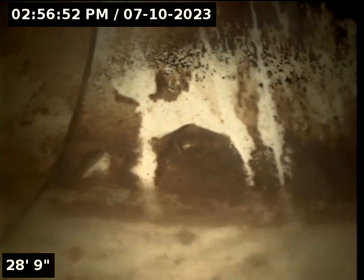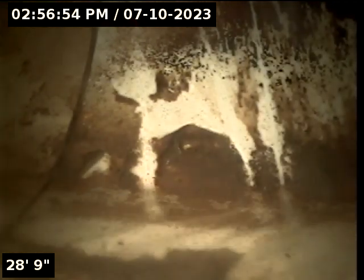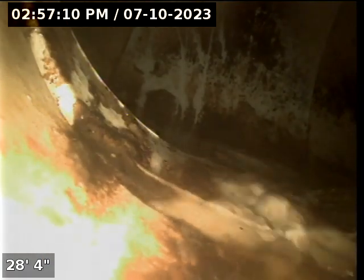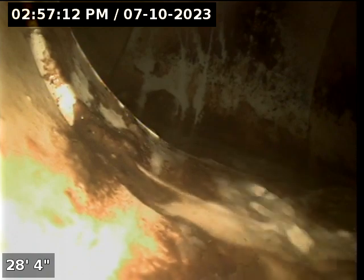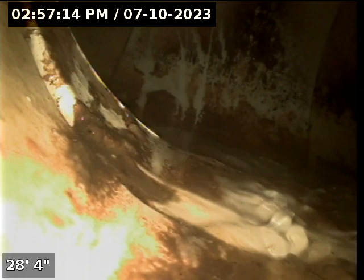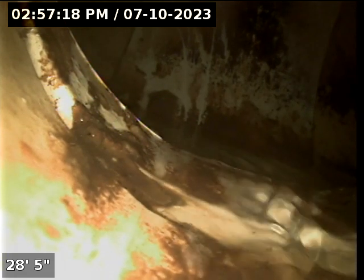Here is where we connected to the primary waste line. We can see the water going to our right but the camera went left, so we are trying to get it to go the other way. We are in the common waste line — here is our city sewer connection point, so we are in good shape.